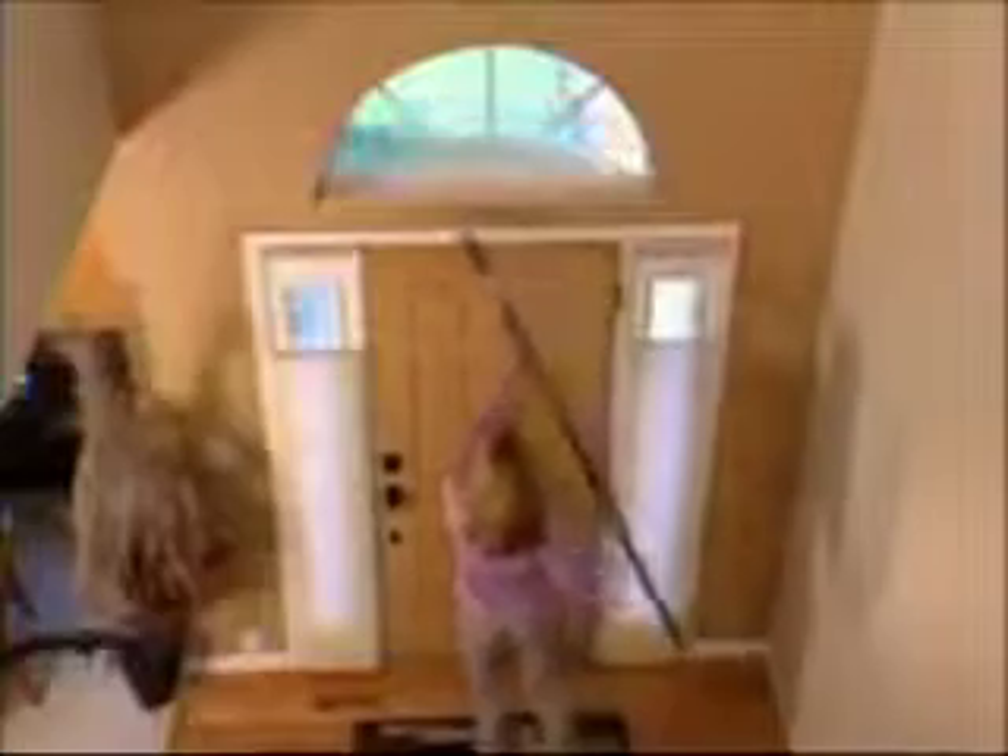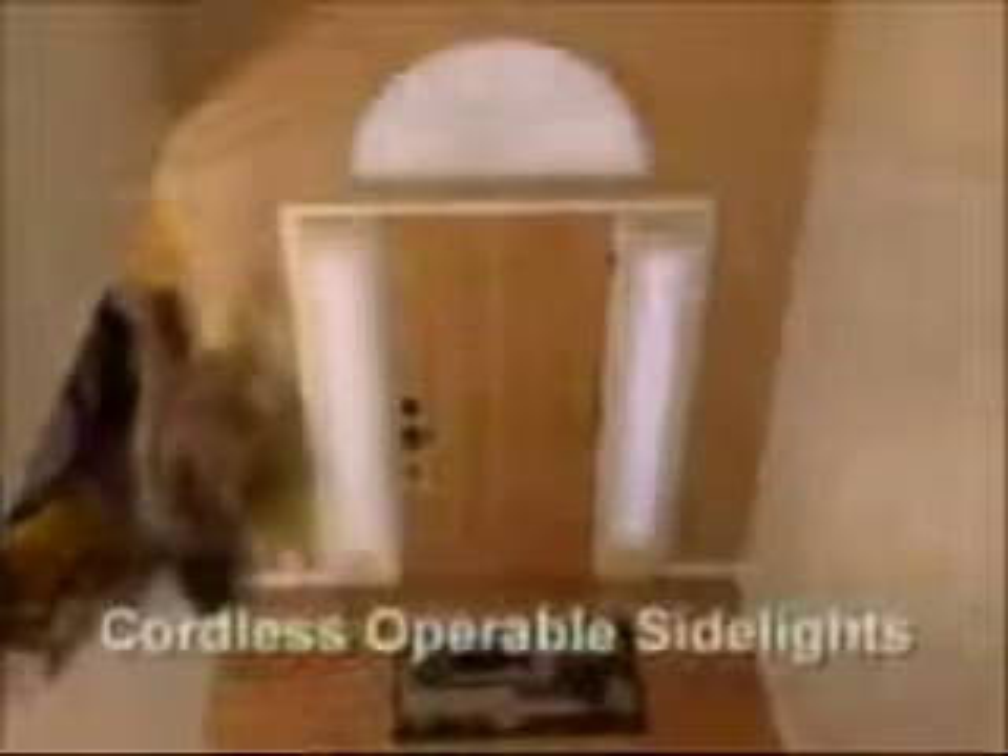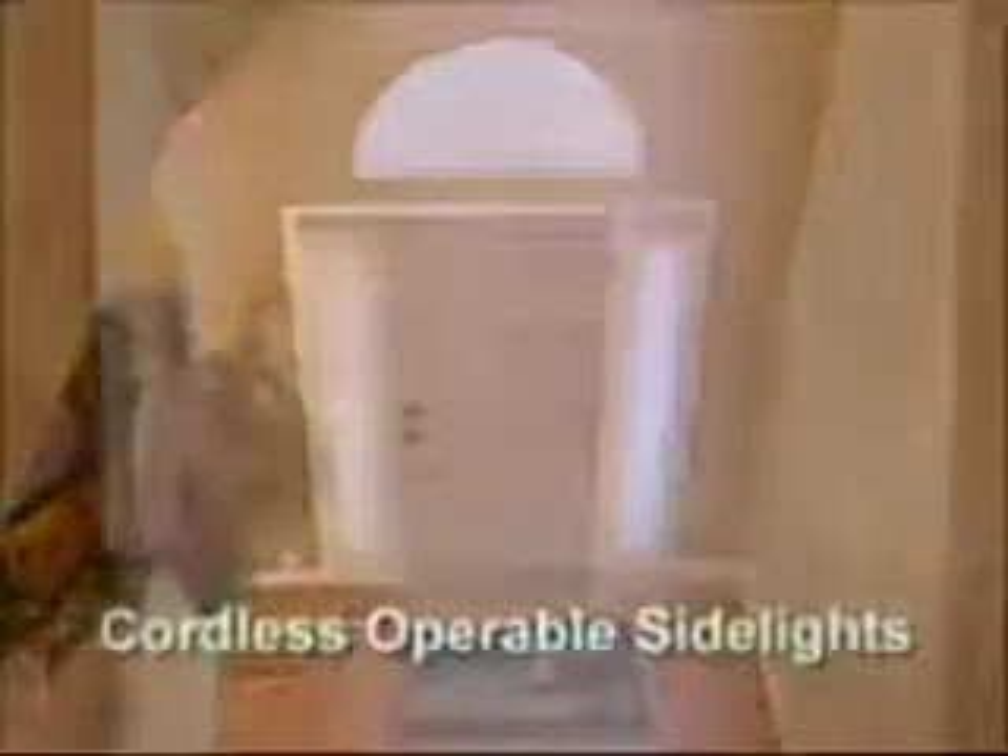With Duet Easy View, arches never looked so beautiful. For those stylish side lights, we offer our cordless operable side light in several design options: bottom up, top down, and top down, bottom up. The cordless operation allows you to conveniently set the shade however you like.